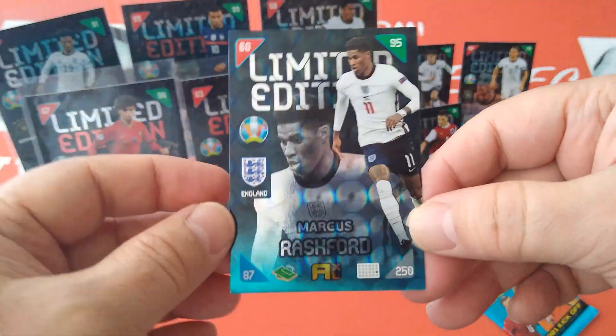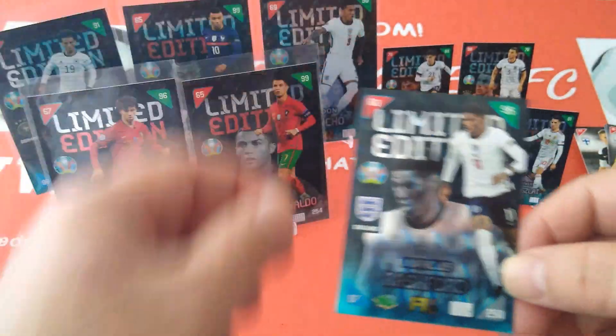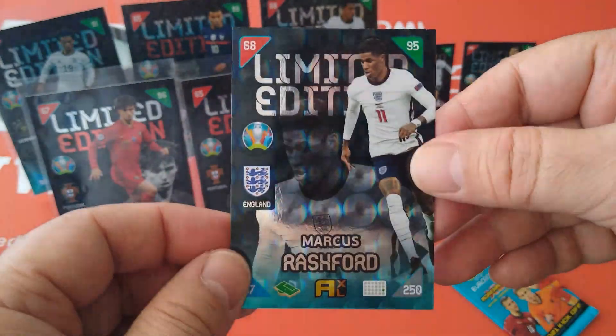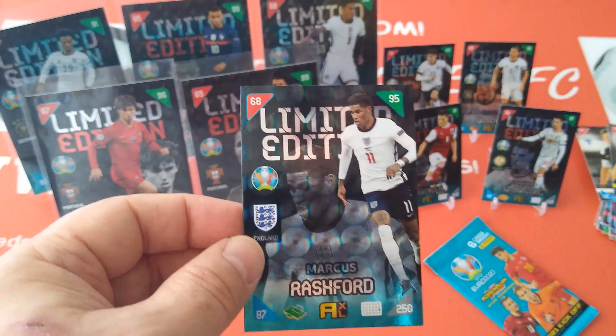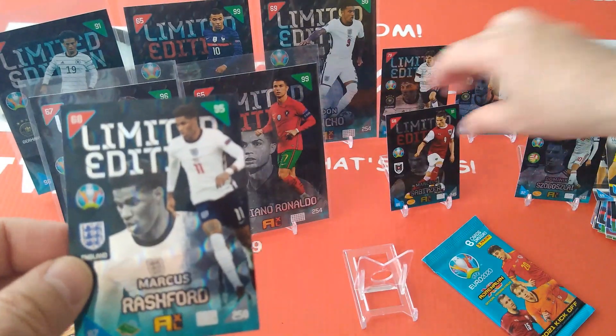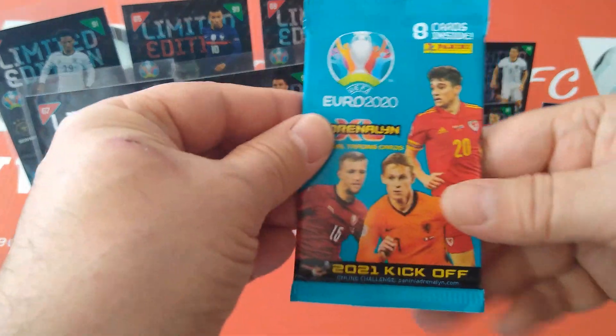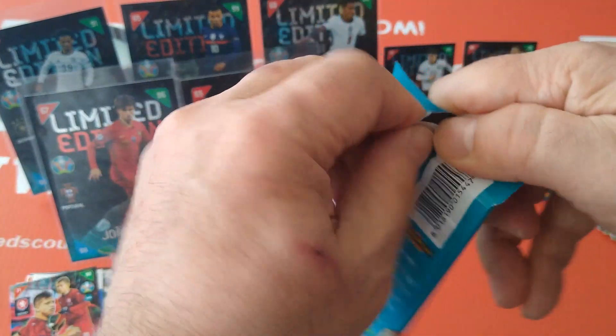Marcus Rashford for England — not bad! We've got Sancho and Marcus Rashford now, 95, 68, 87. Marcus Rashford in the latest Strike It magazine limited edition freebie. Alright, one packet to go and one limited edition to follow.